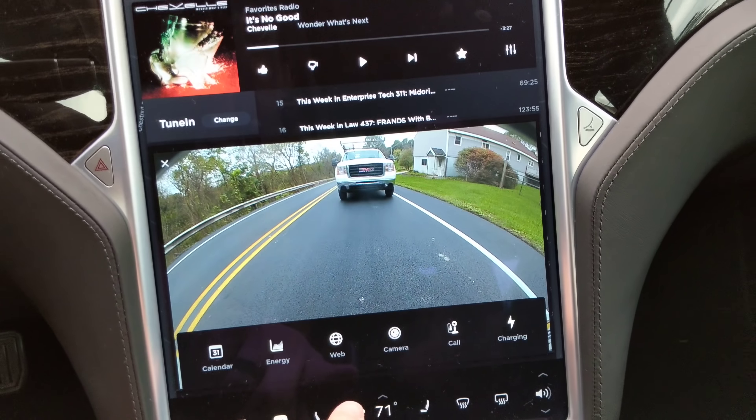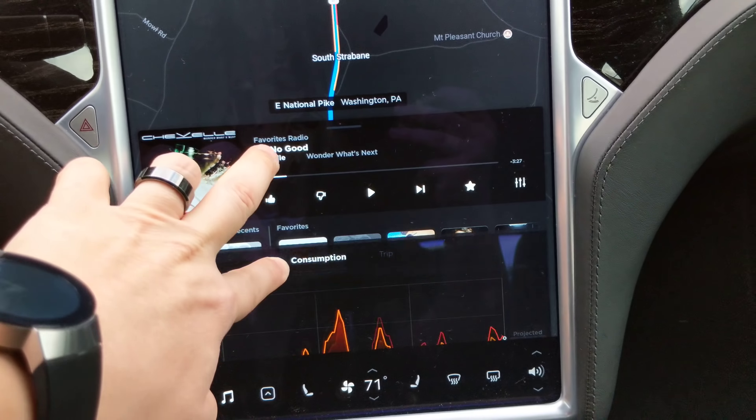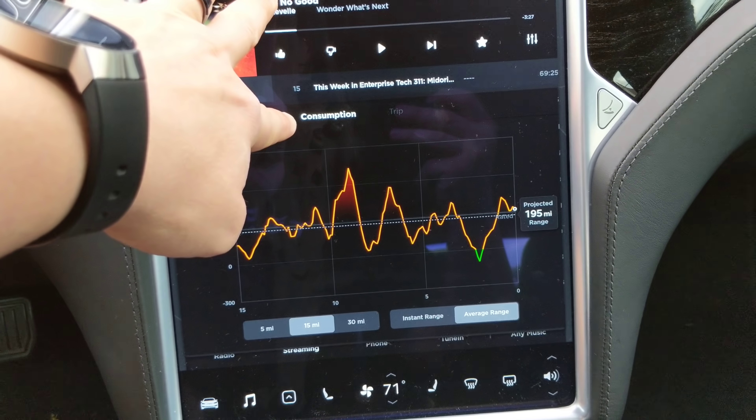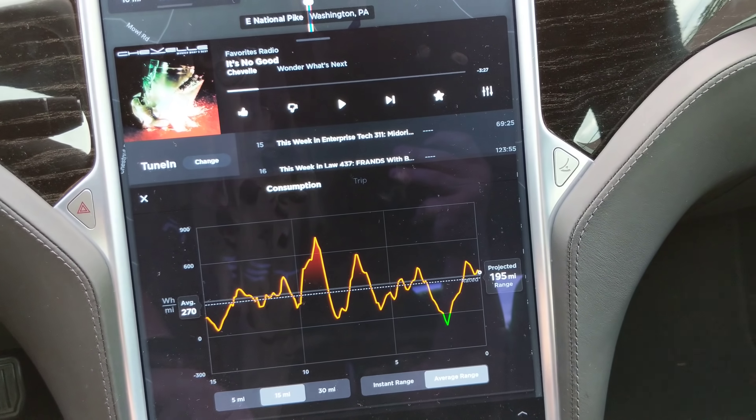Now you can place whatever you'd like there. If I want energy consumption instead, I can click that, tap music, pull up, scroll up here, hold my finger on it, then the music player — and there you have it.